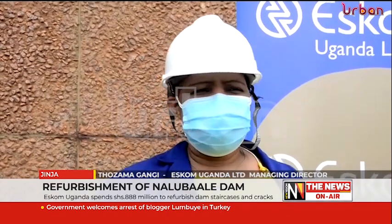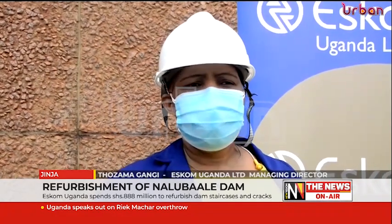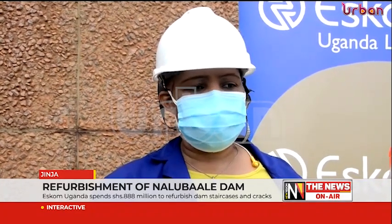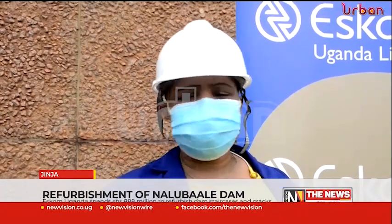The powerhouse of Naluwale has the challenge of alkali silica reaction. Some scholars call it the cancer of concrete. It is not catastrophic, but you can mitigate and manage the cracks as they develop over time.